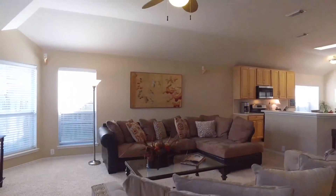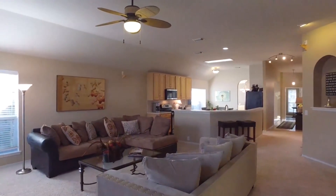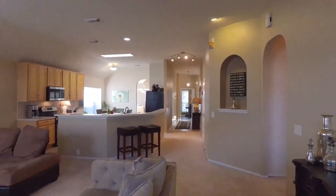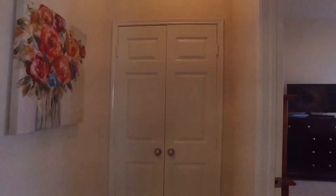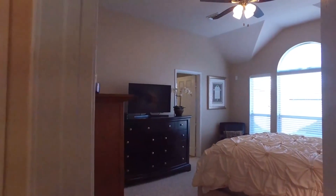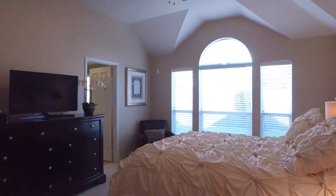Recently updated: the garbage disposal, the microwave, and the garage door. There are art niches throughout this home and lots of square footage. At 2,418 square feet of space with 3 bedrooms and 2 bathrooms, here's the master bedroom.